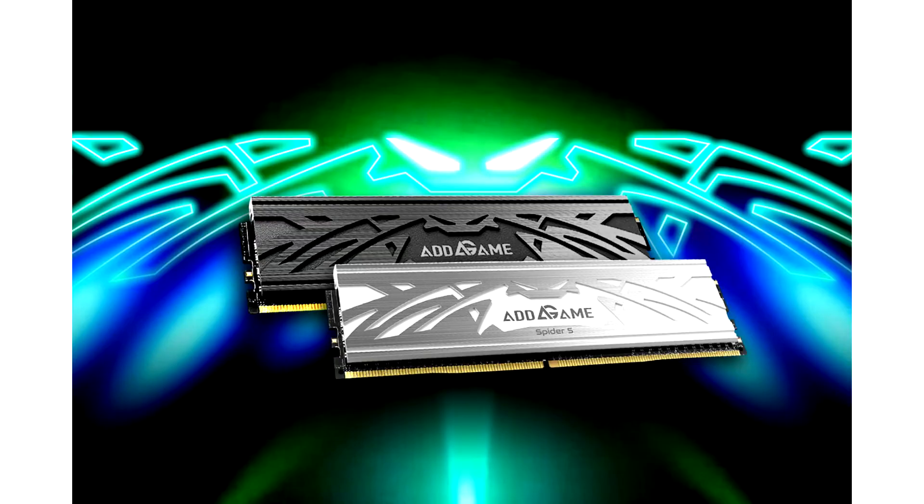Adalink unveils the new AdGame Spider S5 DDR5 RAM. Adalink Technology Co., Ltd., a global storage and memory solution provider, is proud to announce the launch of the next-generation DDR5 overclock gaming memory, AdGame Spider S5, the first Adalink DDR5 memory module. The AdGame Spider S5 comes with speeds at 4800 MHz, 5600 MHz, and 6000 MHz, designed for the latest DDR5 platforms.